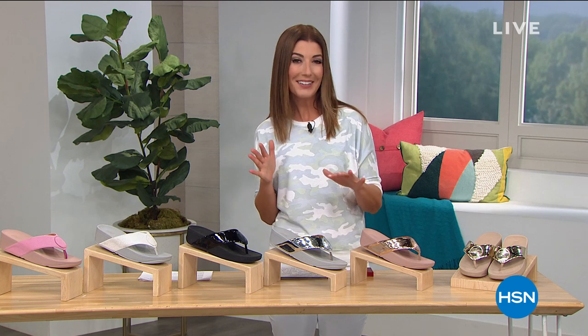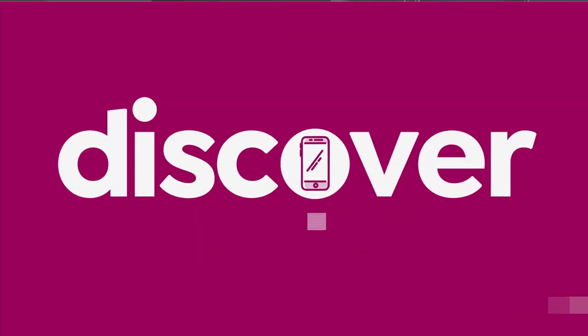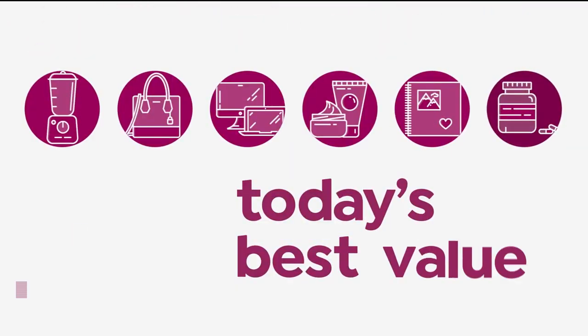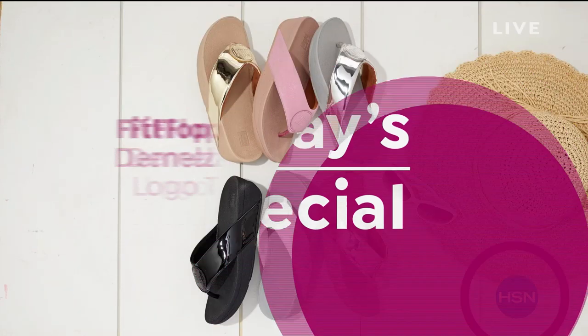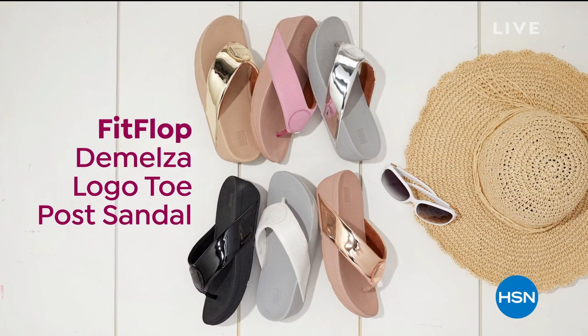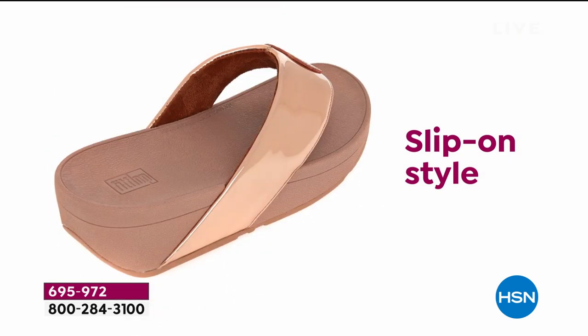We also have sneakers, great slides, different heel heights, a little something for everyone. But go ahead and take a look at our today's special. We love our Fit Flops and we love them even more when they get bigger and they get brighter. This is a sassy slip-on style, biomechanically engineered for all day comfort.